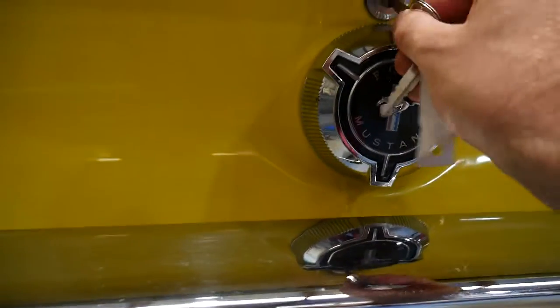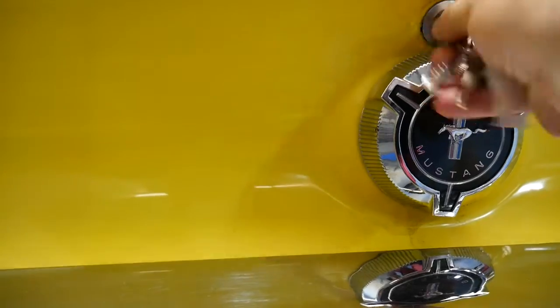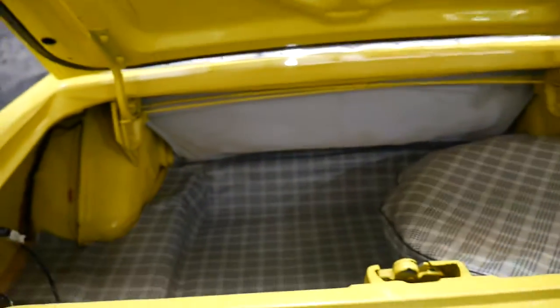We'll just open up the boot. It's got this very nice inlay and it's got a spare.